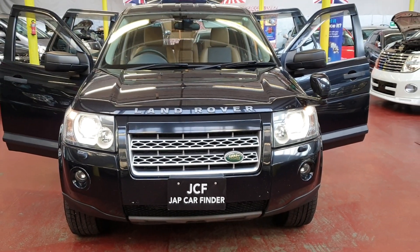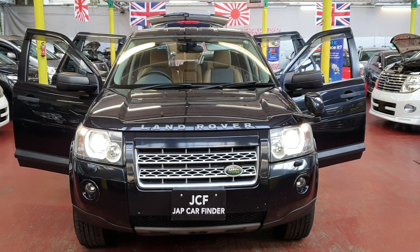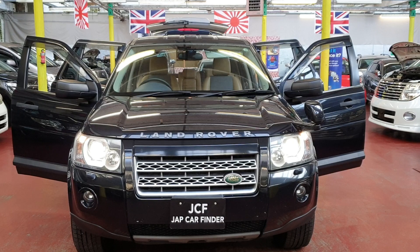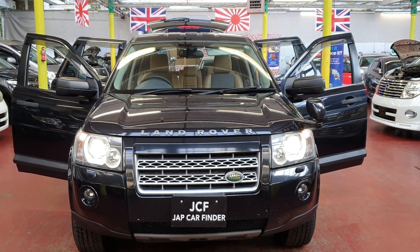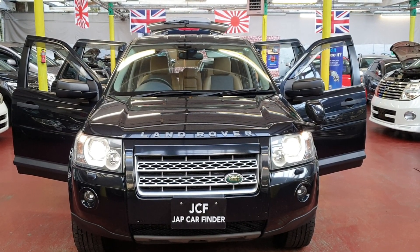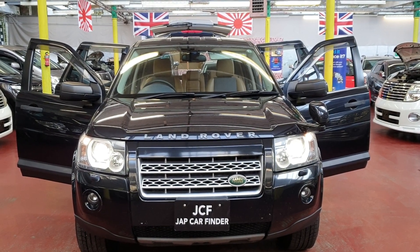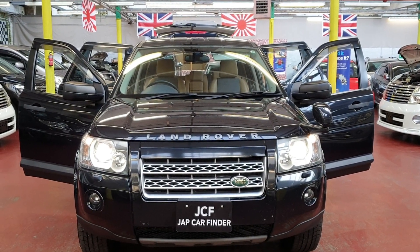The road tax will be 255 pounds. It will come with MOT and fully registered in the UK. It is a 2007 model. For more information, kindly visit our website and call us if you have any questions. Thank you for watching.